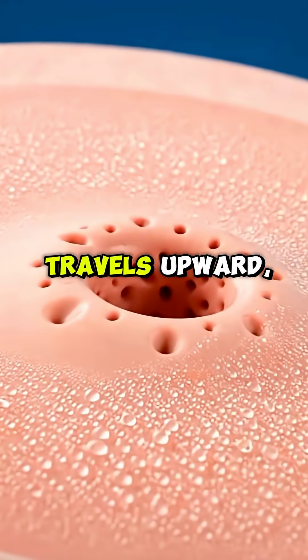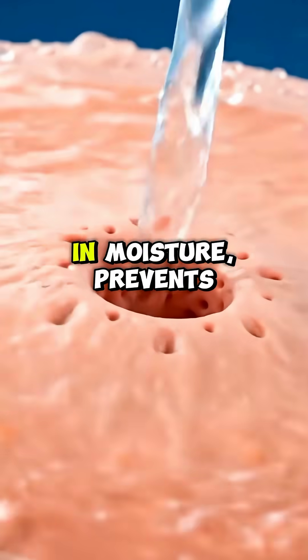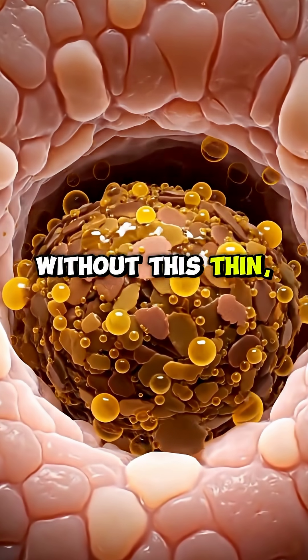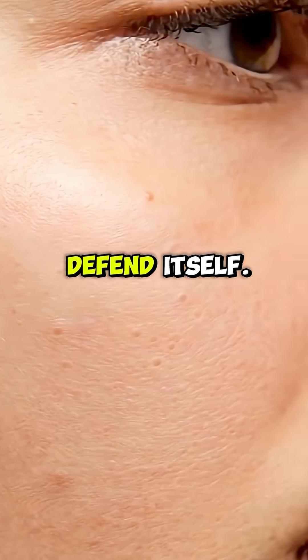a miniature oil-producing engine that creates sebum. This natural oil travels upward, coating your skin with a protective film that locks in moisture, prevents dryness, and shields you from bacteria, dust, and harsh environmental conditions. Without this thin, invisible layer, your skin would weaken and lose its ability to defend itself.